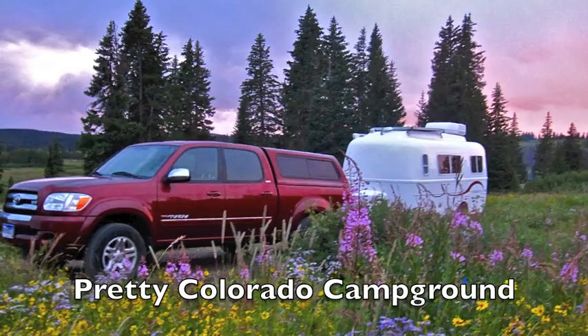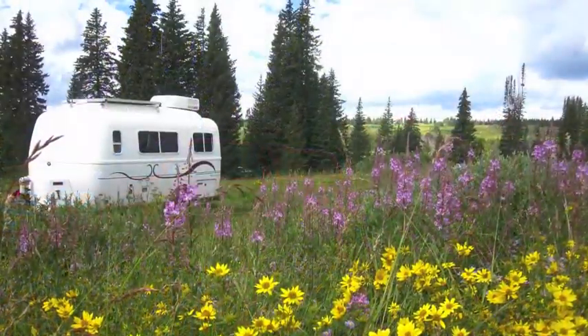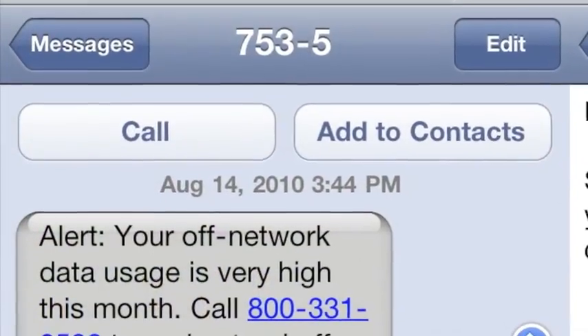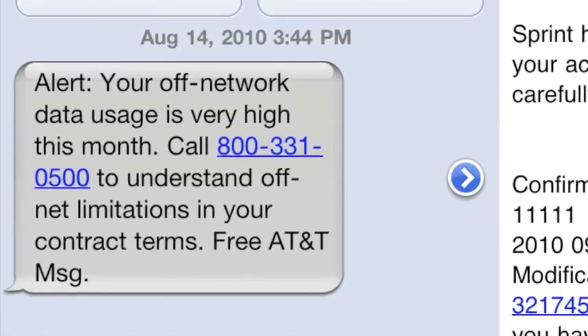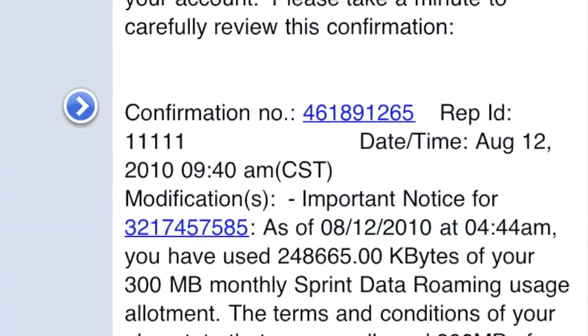A while back, we found ourselves in a field of wildflowers in northern Colorado. We set up camp after discovering we had solid signals in both AT&T and Sprint — a perfect place for our technomads to stop over on a cross-country trip. That was until we started getting roaming overage notifications. Did you know that AT&T limits you to 24 megabytes of roaming data and they don't indicate you're roaming until you've hit that cap? And Sprint limits you to 300 megabytes.